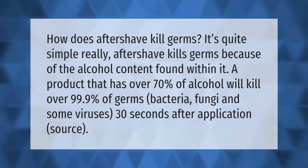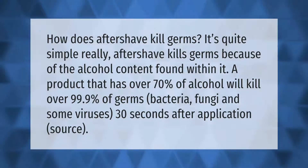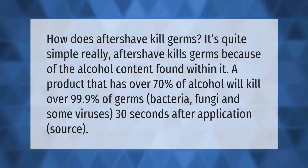How does aftershave kill germs? It's quite simple, really. Aftershave kills germs because of the alcohol content found within it. A product that has over 70% alcohol will kill over 99.9% of germs, bacteria, fungi, and some viruses, 30 seconds after application.